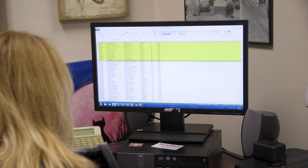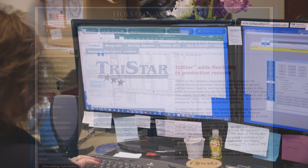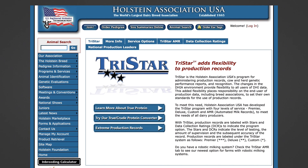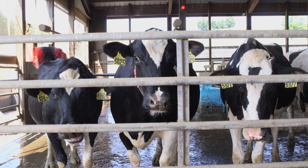There is a plethora of data that is provided by these robotic systems, and our challenge is to harvest some of this data and turn it into useful information for the producer and the industry. TriStar AMR, released by Holstein Association USA earlier this year, offers producers a way to connect data collected by robotic milking systems with official Holstein pedigrees.